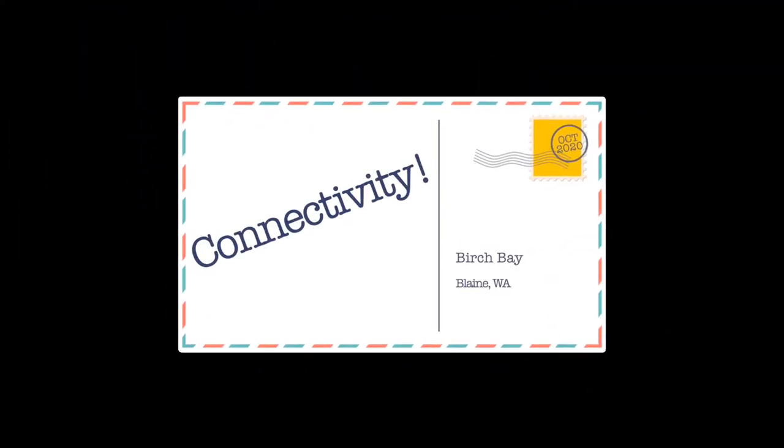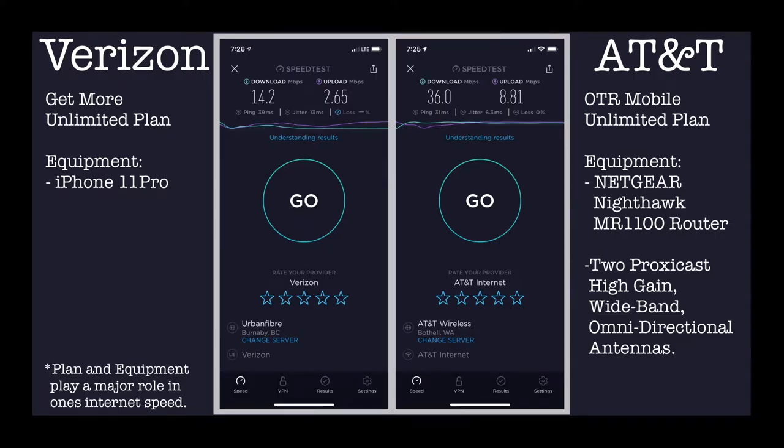Let's talk about connectivity. We have Verizon and AT&T — both worked pretty well. AT&T was clearly the winner here, though not sure if our equipment played a major part in this.